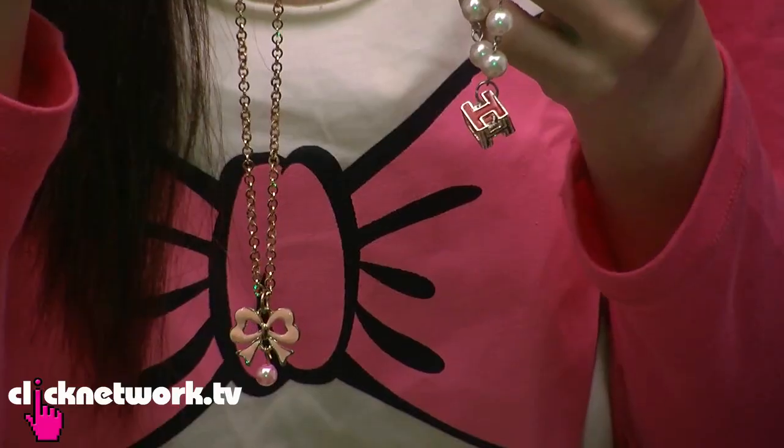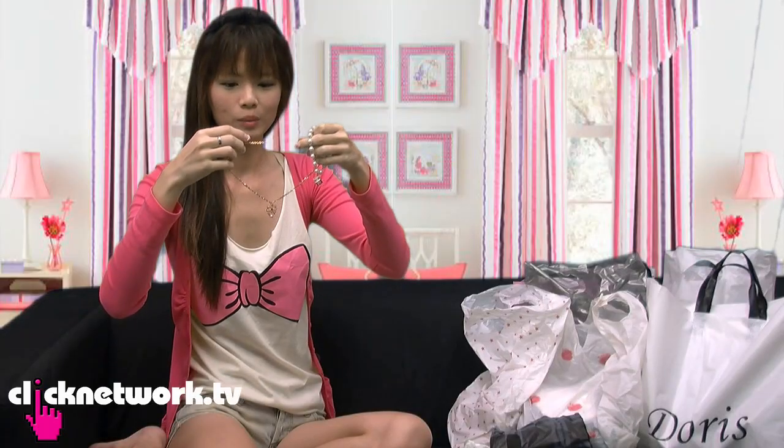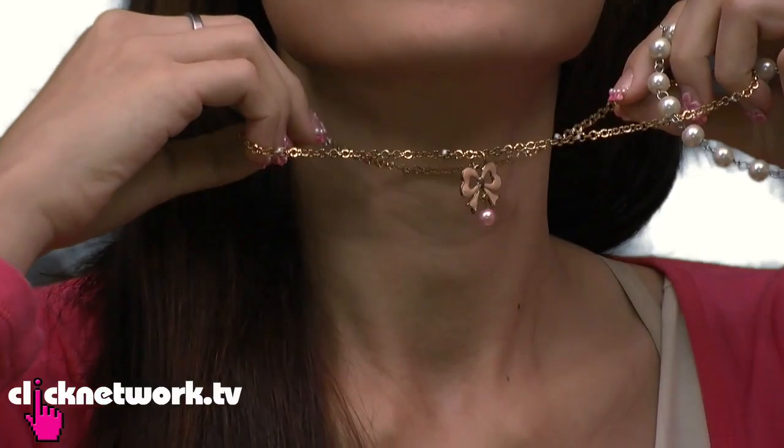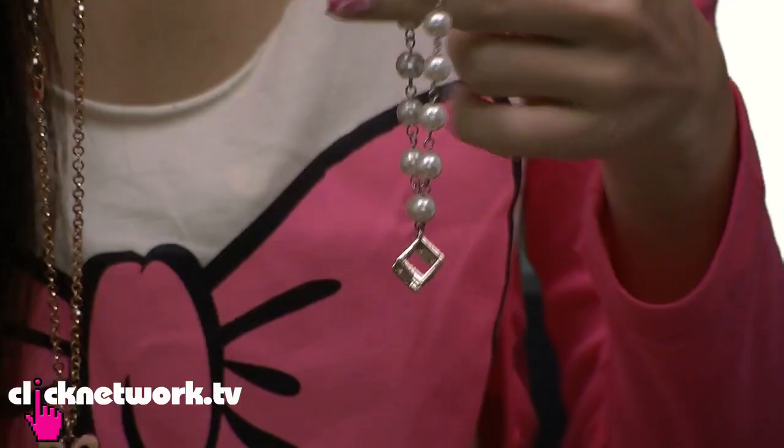I got these two for $5, so one is only $2.50. This is a necklace — I hope when I do the giveaway you guys pick this one, because after buying it I realize it's super short and I'm going to look like a dog with a collar. But this other one I really like — it's so cute!